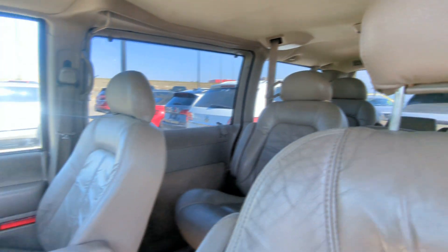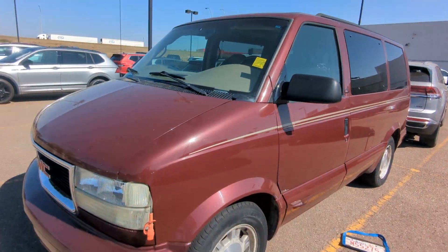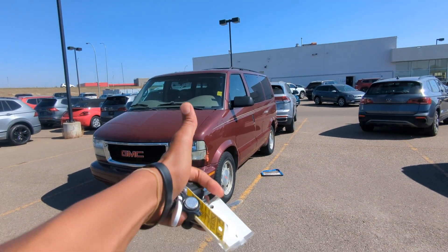Like I said guys, it just came in. Kennedy's my name — come on down, ask for me and I'll be more than happy to show you this. Thank you.